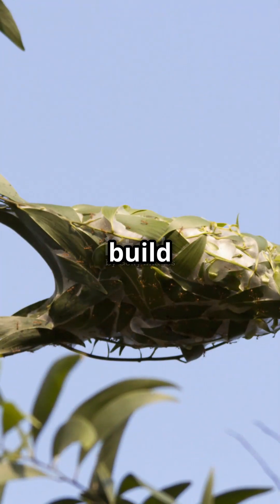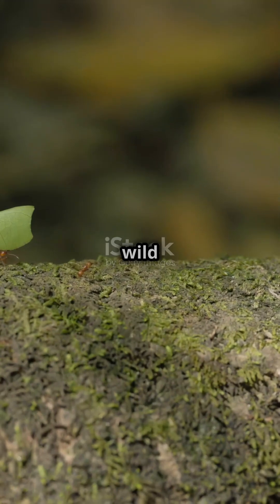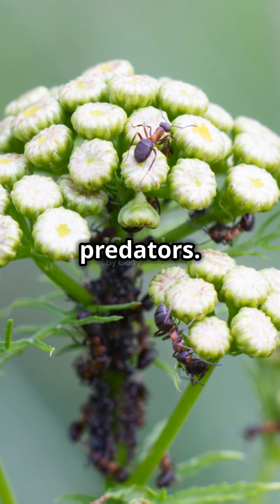Some species even build ventilation systems to keep their nests cool and fresh. But here's the wild part — some ants are farmers. They grow fungus for food, herd aphids like cattle, and even protect their livestock from predators.